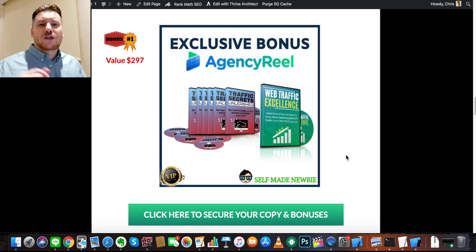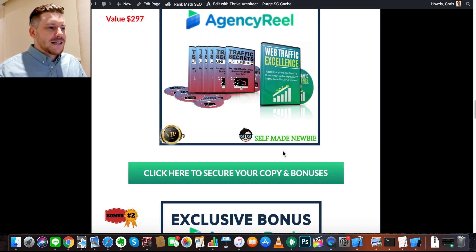Make sure if you're interested in Agency Real, you go through the link in the description and click those green buttons first. The first bonus I've gotten for you is Traffic Secrets Unleashed and Web Traffic Excellence. While Agency Real is a tool that helps you source leads, these two tools help you source traffic from wherever it exists — from Google to blogs to Reddit to every social media platform you can think of, teaching you the nuances of each platform.